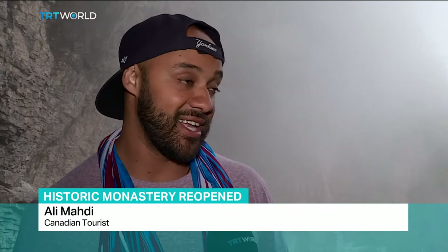It's my second time in Turkey, and last time I missed out on this monastery. Luckily, I happen to be here today on the opening day, so I'm pretty excited about it. It looks amazing.